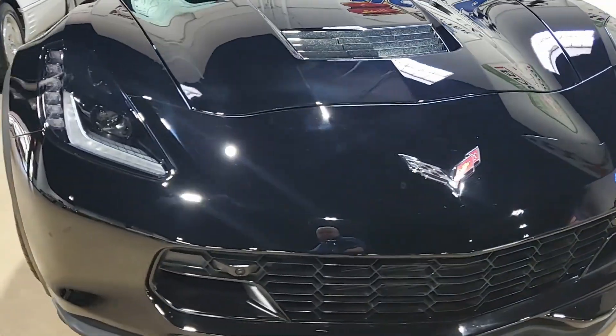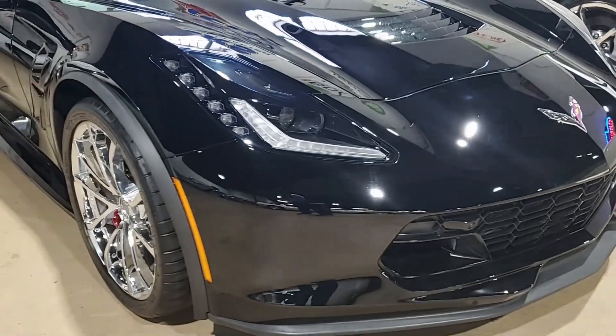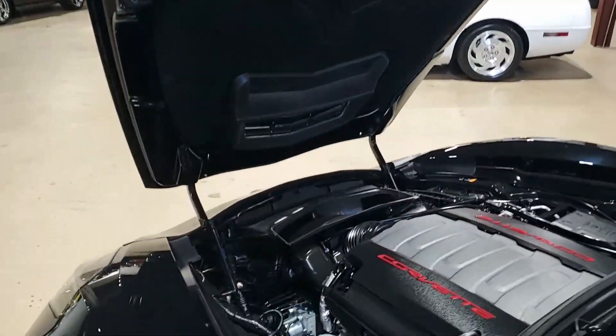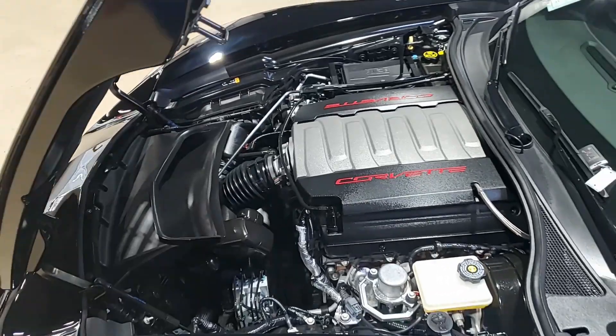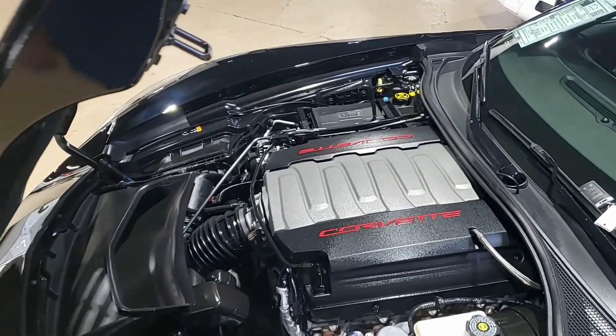Black on the exterior, jet black interior. And under the hood, 460 horsepower LT1 engine with 8-speed automatic paddle shift transmission. And again, less than 2,000 miles on this car.